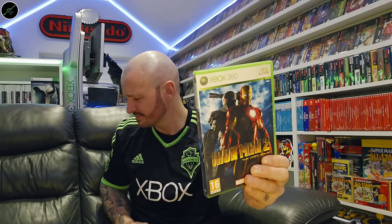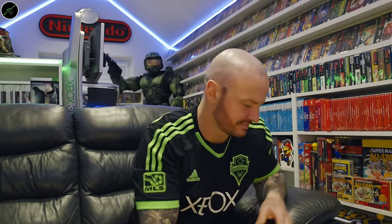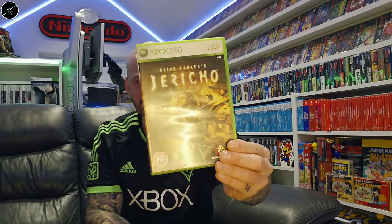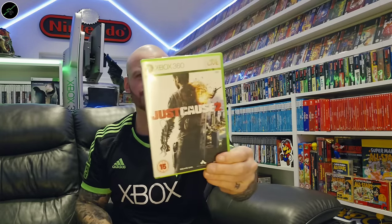Heroes Over Europe. Hitman: Absolution. Iron Man 2. Import Tuner Challenge. And we've got Clive Barker's Jericho. Juiced 2. Just Cause. Just Cause 2.